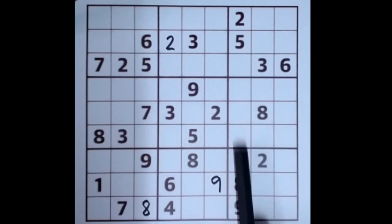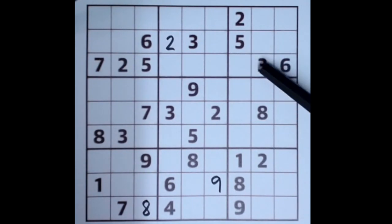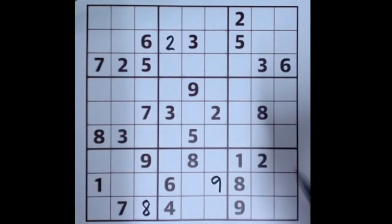This column here doesn't yet have a three. But three is blocked from this square by this three here, three is blocked from this square by this three here, and three is blocked from this square by this intersecting three here — so there's only one space we can put a three, it's got to be there.